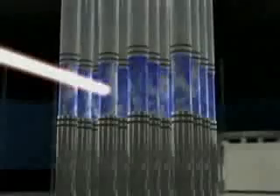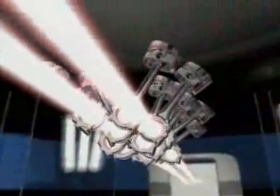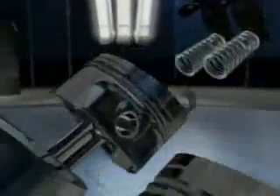The Bugatti Veyron is set to continue the tradition of the Bugatti purebred sports car. The heart of the Veyron is a 16-cylinder aggregate in an innovative W form. Four four-cylinder rows, arranged in two V-shaped banks, provide power to the crankshaft. In this way, the engine remains compact in comparison with a normal V12 configuration.